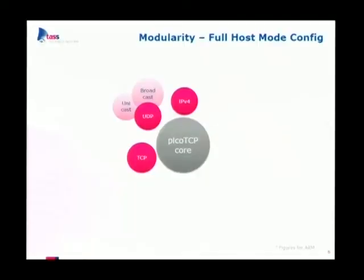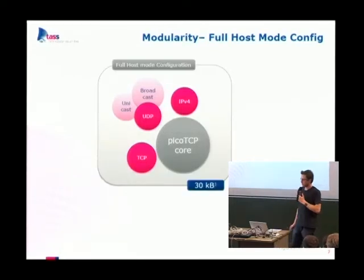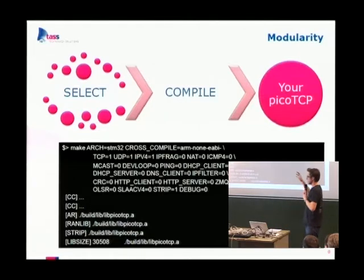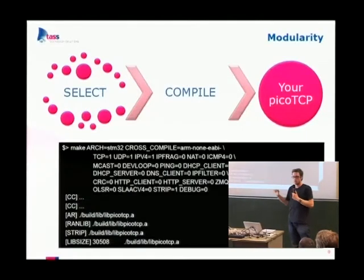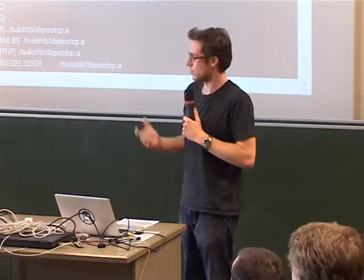We can build this up in a modular way. Removing everything except TCP and UDP, using only IPv4 (though we also implement IPv6 and both can be used simultaneously), we get a full host mode config of around 30 kilobytes of flash. You select modules with a simple make command. I've explicitly mentioned all the modules for the 30 kilobyte version; if you don't mention any, you get all modules. You can also strip the library to see the final flash size, but don't do that if you still want to link the library.